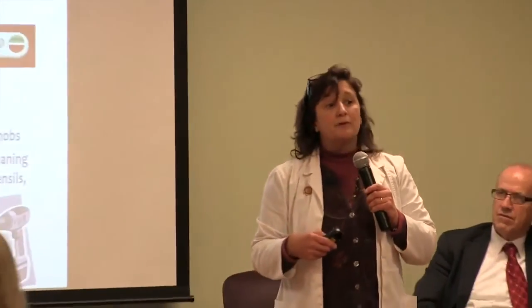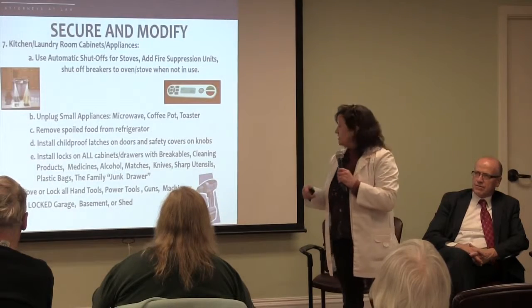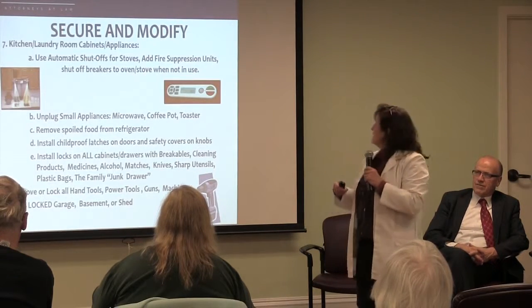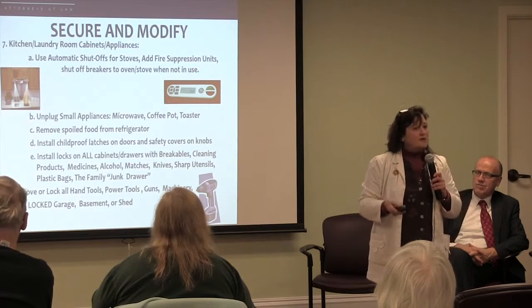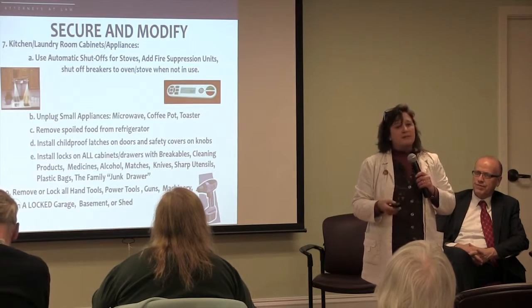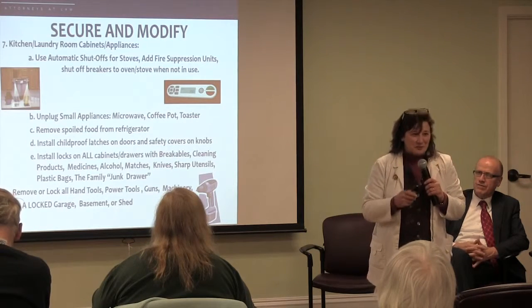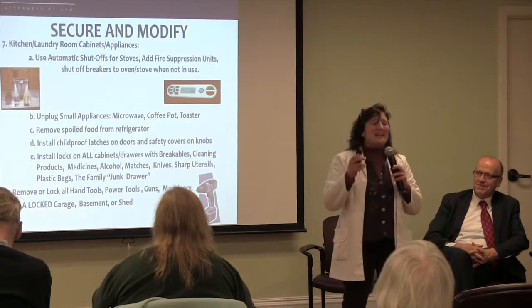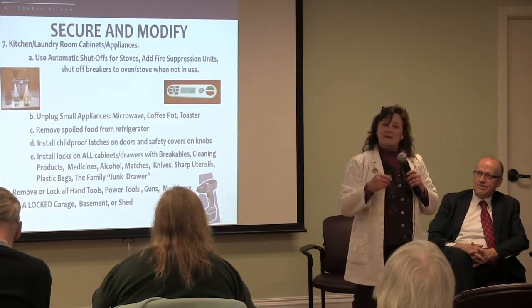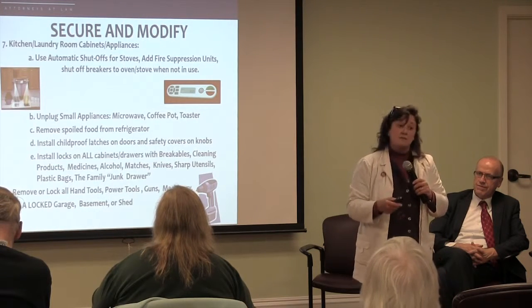We tell you to install locks on all cabinets with breakables that you don't want broken — anything that has cleaning products, medications, alcohol, matches, knives, sharp utensils, plastic bags. Because they're not going to remember what a plastic bag is and it could be something that could injure them. And your family's favorite junk drawer — because in that junk drawer are things that may not be remembered as to what their uses are and could very easily hurt somebody.